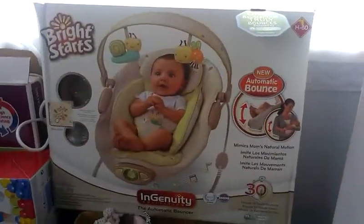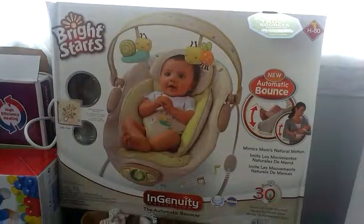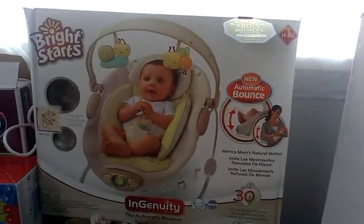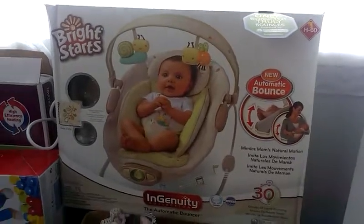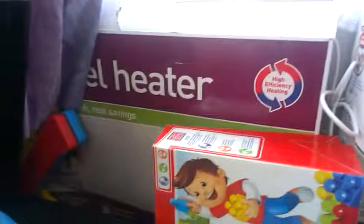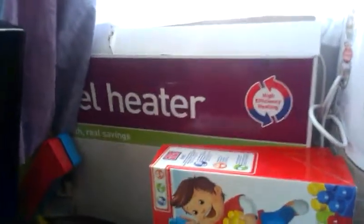This is a baby bouncer that I decided to get. It automatically bounces and has all sorts of music in it as well, and it looks pretty comfortable. Over here we've got a panel heater for the nursery because it gets a bit cold in winter.